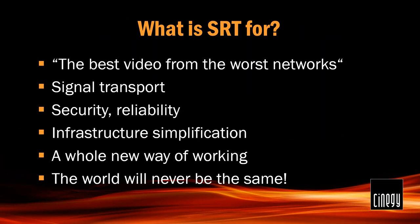So what is SRT for? "The best video from the worst networks" — quoted directly, because that's Haivision's mission statement for SRT, and that is also what it delivers. SRT is about signal transport: it allows you to transmit a broadcast-quality television signal across the public internet.